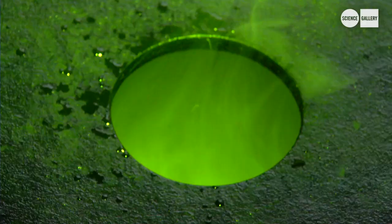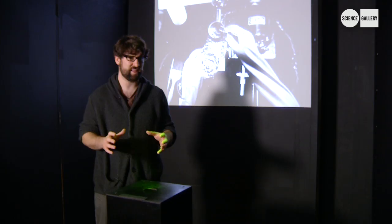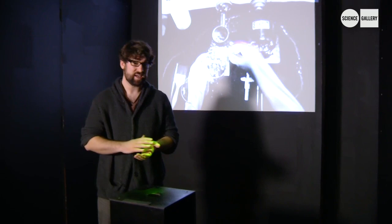In this Vortex Cannon, which makes these great clouds that you can smell and taste, is peppermint oil that's made from Todd's Mitchum peppermint. This is a variety of peppermint that was developed in the USA's radiation breeding program.